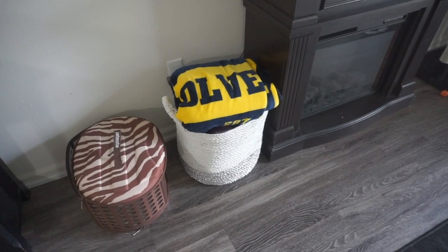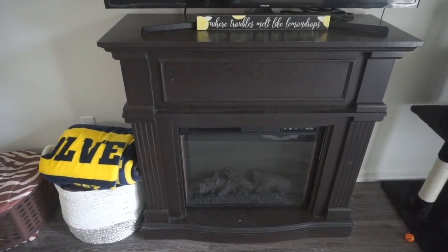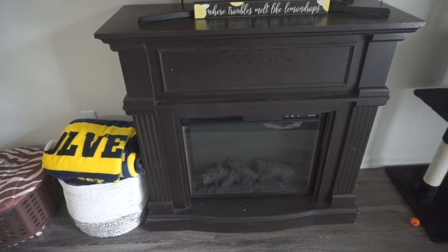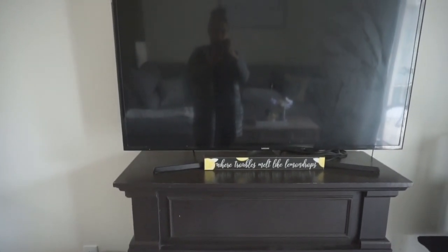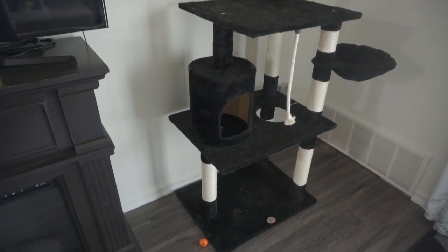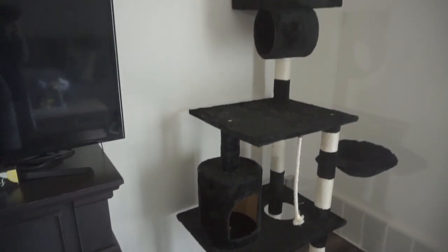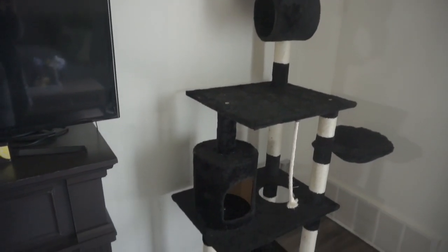I have a ton of blankets, so I'll show you that in a second. This is just a plug-in fireplace which we use as our TV stand — it was a hand-me-down from my mom. And then it just holds our TV. There's a cute little cat play tower here — it was a Christmas gift, and the cats actually don't use it that much, but I like how it matches our black decor.